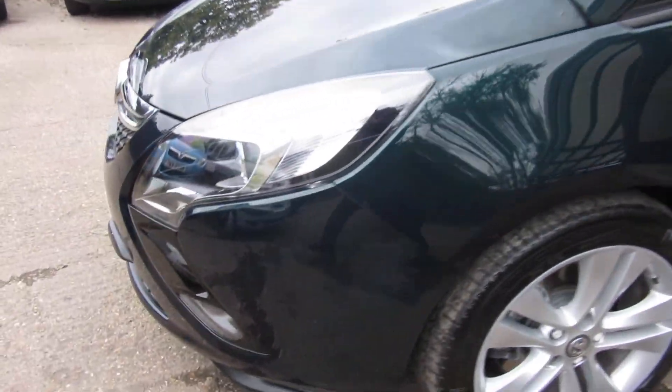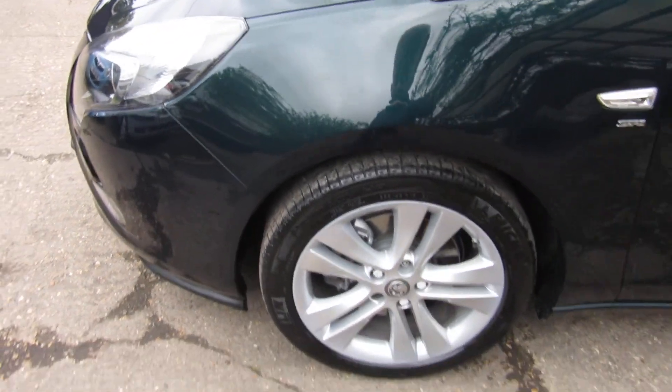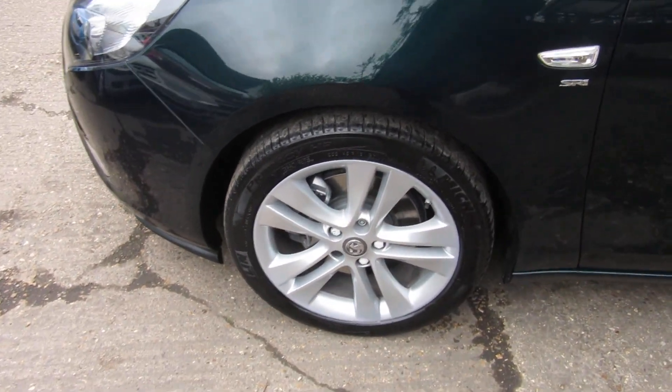It's got front fog lights and parking sensors on the front — four parking sensors across the front — which gives you quite a large scope for anything that's in front of you, so it bleeps.